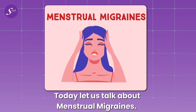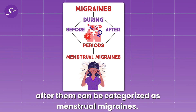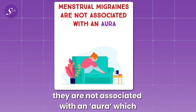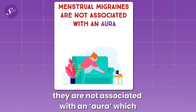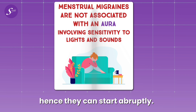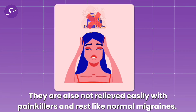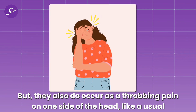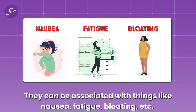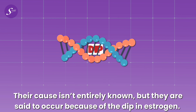Let us talk about menstrual migraines. Any migraines that occur during periods or right before or after them can be categorized as menstrual migraines. They are not like normal migraines in that they are not associated with an aura — which involves sensitivity to light or sound before the start of the migraine — and hence they can start abruptly. They are also not relieved easily with painkillers and rest like normal migraines, but they do occur as a throbbing pain on one side of the head. Their cause isn't entirely known, but they are said to occur because of the dip in estrogen.